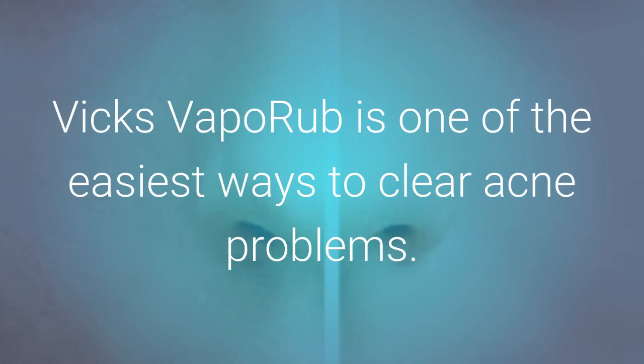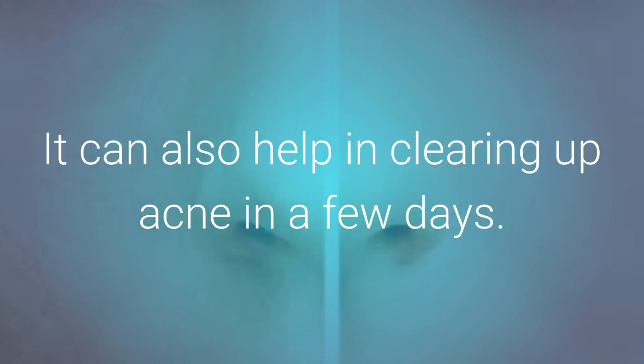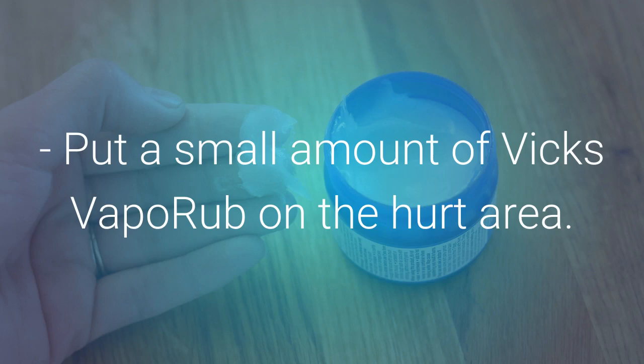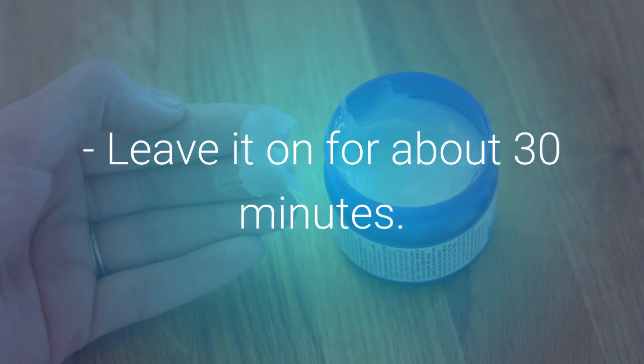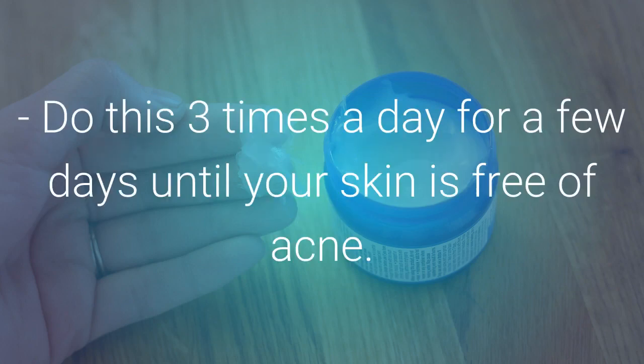Clear Acne: Vicks VapoRub is one of the easiest ways to clear acne. The menthol in it can ease pain and swelling, and can help clear up acne in a few days. Put a small amount of Vicks VapoRub on the affected area, leave it on for about 30 minutes, then wash it off with lukewarm water. Do this three times a day for a few days until your skin is free of acne.